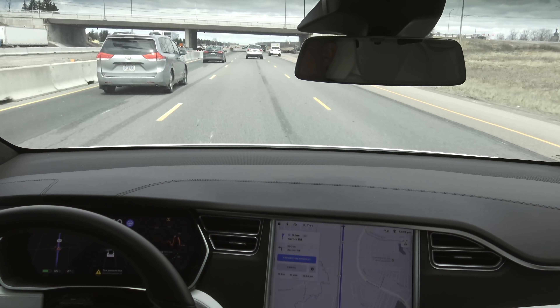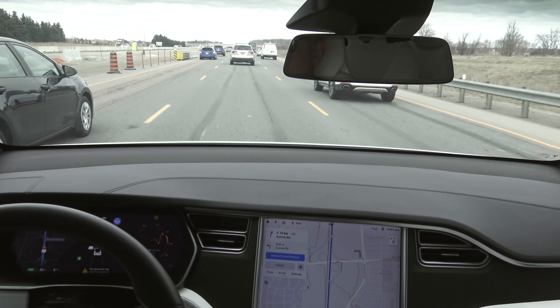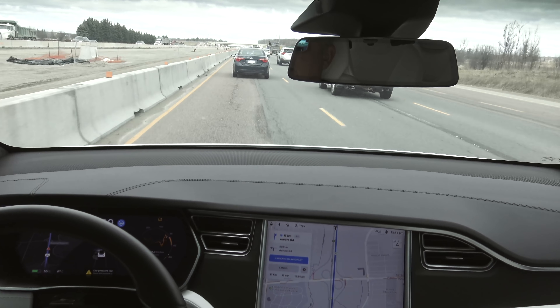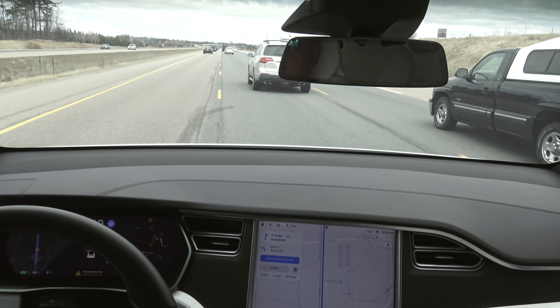I'm increasing my speed manually to get back up to highway speeds. There's the signal for a lane change — going a little bit long on the on-ramp but we made it safely. The lane change has been signaled over to the middle lane. Traffic is getting a little busier up ahead. I like what it's doing so far — it seems to be improving on a regular basis. Another lane change coming up on the left, all clear — it changed its mind.